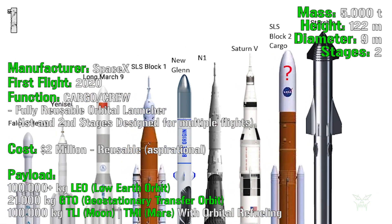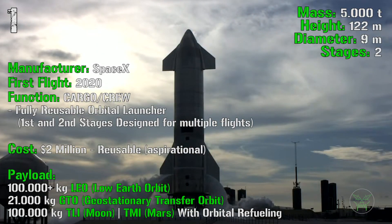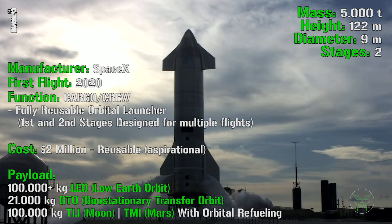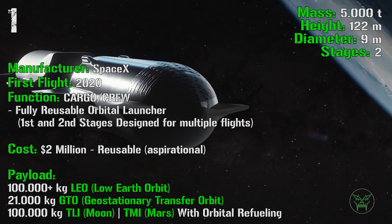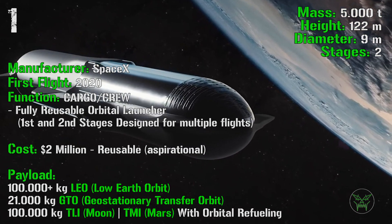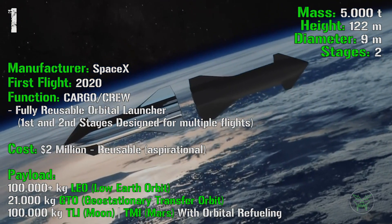The Starship's payload figures are impressive: 100,000 kg to LEO, 21,000 kg to GTO, but 100,000 kg to both TLI (Moon) and TMI (Mars). How is such a large payload to the Moon and Mars possible? The answer is orbital refueling — the spaceship is designed to refuel in space, so the fuel spent reaching orbit gets replenished. This is why, at least for this presenter, the Starship deserves the first spot even though its LEO payload is lower than some previous rockets.